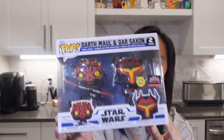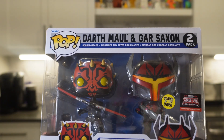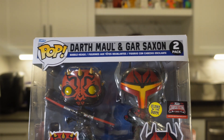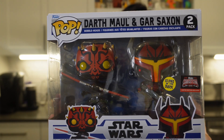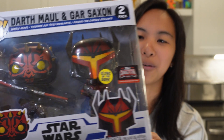So the next pop I have is Darth Maul and Gar Saxon — this is a TargetCon exclusive. Darth Maul is actually one of my husband's favorite characters, even though I'm really scared of him. Gar Saxon is actually a character from the Star Wars Rebels show. After some quick research, I found out that Gar Saxon is a Mandalorian who actually worked with Darth Maul in the Shadow Collective, so I'm going to have to check this show out because these pops are really cool.